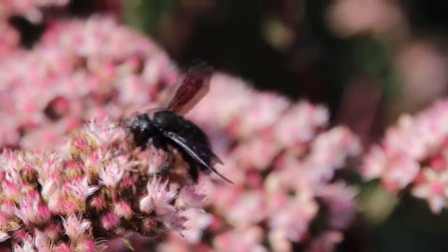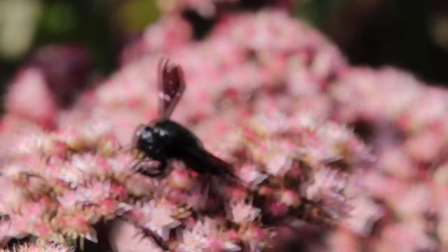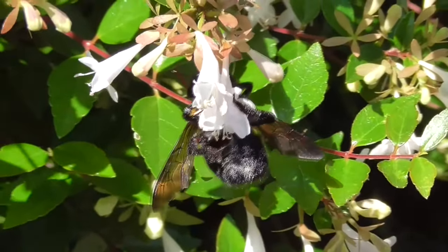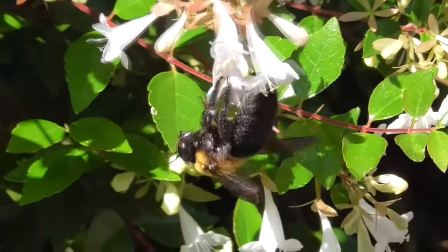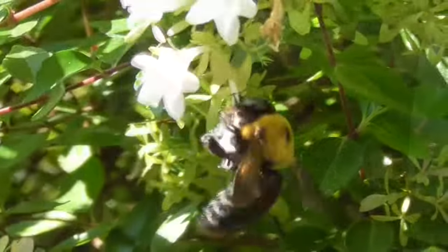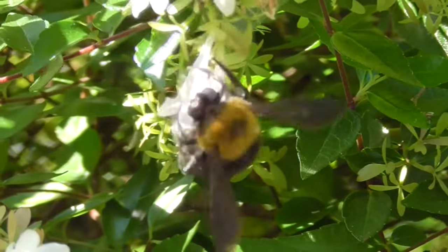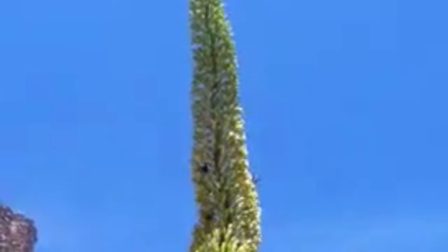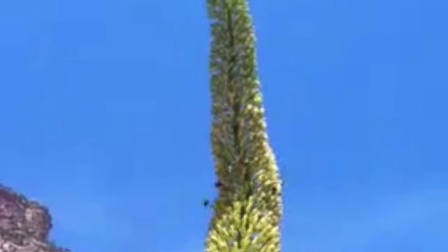The babies hatch and remain in the nest until fall, at which point they may leave, but otherwise they snuggle up with their siblings and their mom and hibernate until the following spring. Technically, carpenter bees are considered solitary bees — they don't form colonies like honeybees. However, observations suggest that these insects do help each other out a bit. The young that develop first sometimes help feed their still-developing siblings, which is considered a primitive form of social behavior.